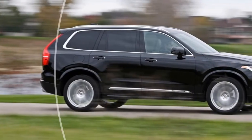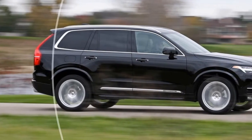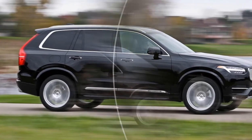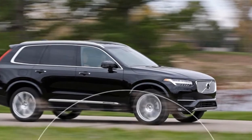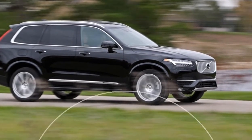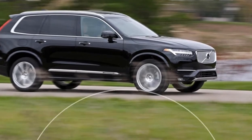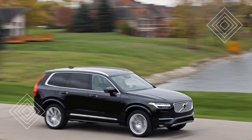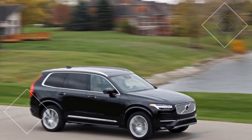As manufacturers introduce more and more SUVs and crossovers into the marketplace, it's becoming increasingly difficult for them to stand out. Some companies have attempted bold, polarizing exteriors, while others have dropped entries into previously unpopulated segments such as SUV coupes and the like, and many hope to attract buyers with advanced propulsion and technology solutions.